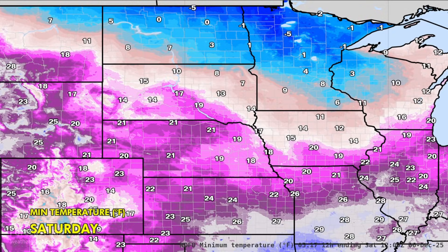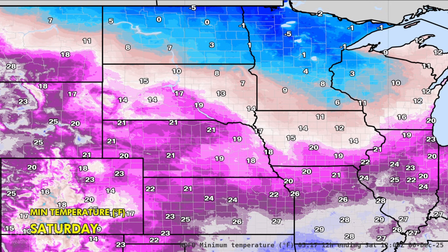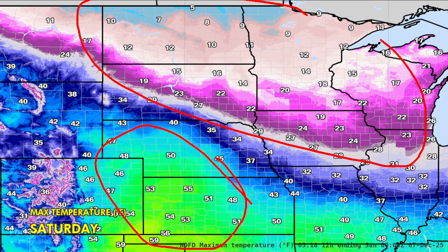Overnight lows for tonight: below zero in parts of North Dakota and Minnesota, teens and 20s further south. Tomorrow, warming up near 50 degrees on the high plains of Nebraska and Kansas. But up north, that cold air is rolling in with highs below 10 degrees north of Duluth and Fargo.